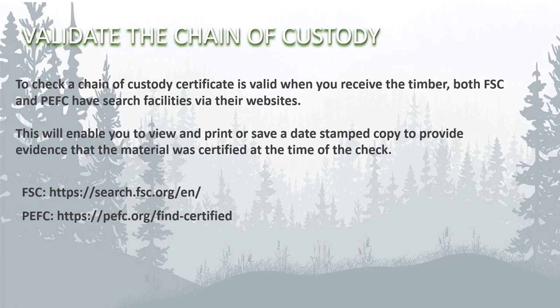One way to check or validate the chain of custody is via dedicated websites. You can print or save a copy of a date-stamped check as evidence.